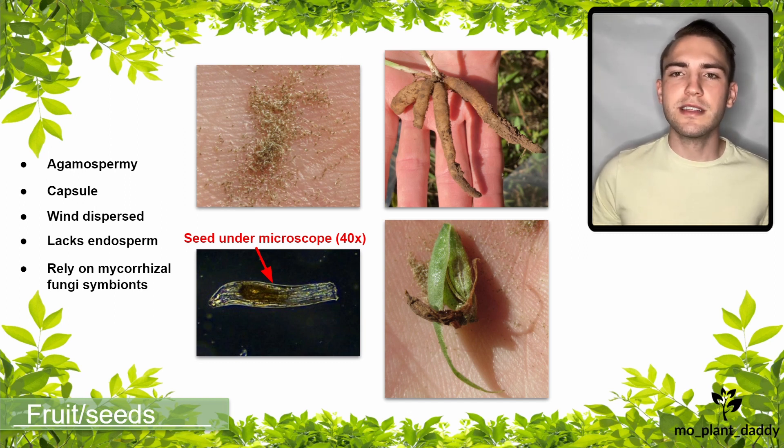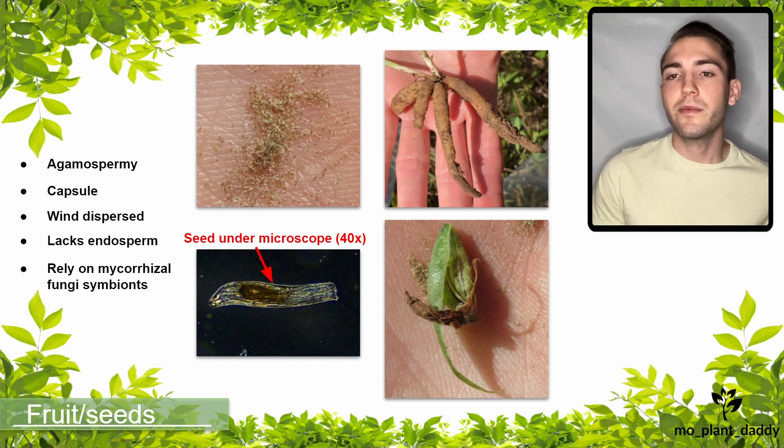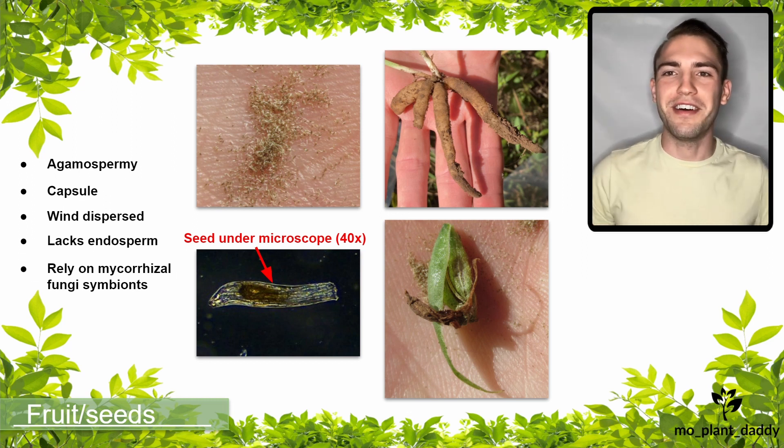For this reason, counting the actual number of orchids in a population can be difficult because many individuals may be dormant underground waiting for the proper time to come out and flower. I was lucky enough to get this photo of a Great Plains Lady's Tresses orchid root system because Dr. Esselman's lab is actually looking at mycorrhizal fungus orchid relationships — I didn't just go out and rip an orchid out of the ground for fun.